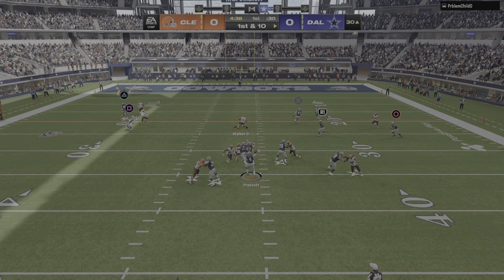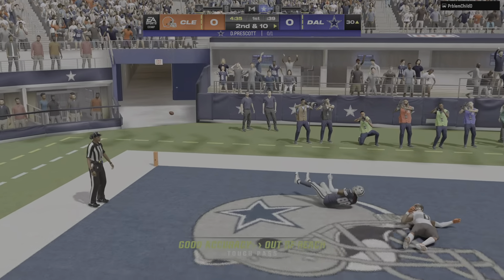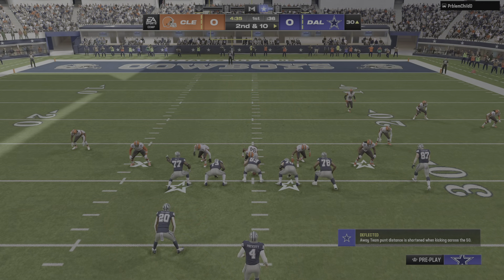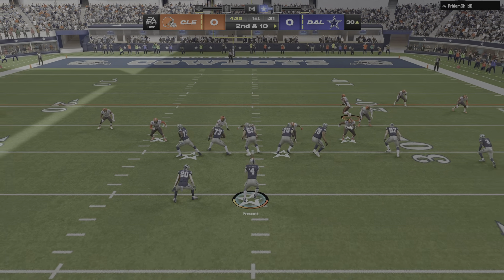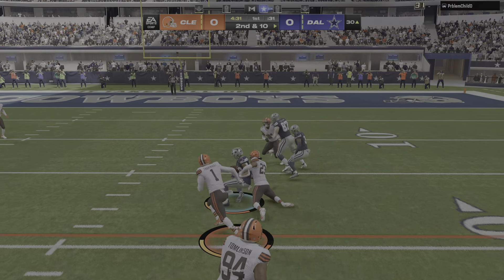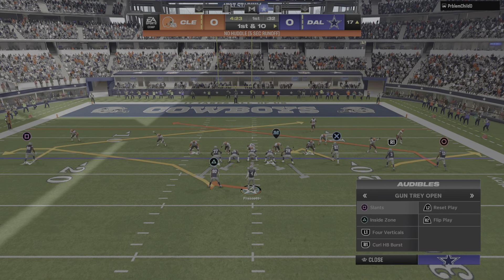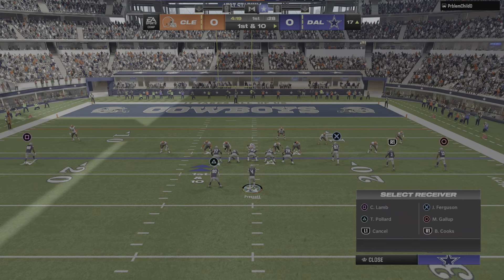A first down throw for Prescott — and it's incomplete. Took a shot, couldn't connect. Here's second and 10. The first carry now for Tony Pollard, and a hard working run here as he's got it inside the 20, down to the 17. From the 17 now, here's a first and 10.